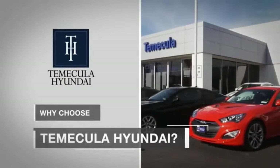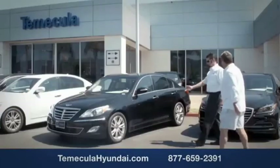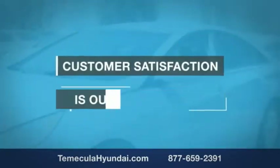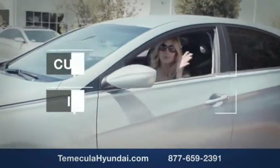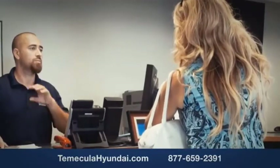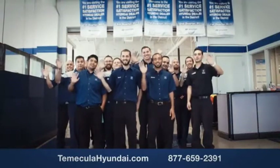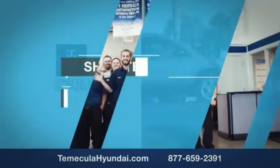Why choose Temecula Hyundai? It's simple — experience. Buying a car is a big financial decision, and knowing you're working with a team you can trust is important. Customer satisfaction is our top priority. We have integrity and passion, and we are people you can trust. Shop Temecula Hyundai today.